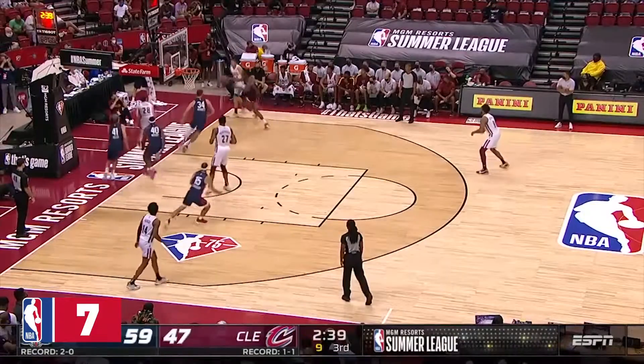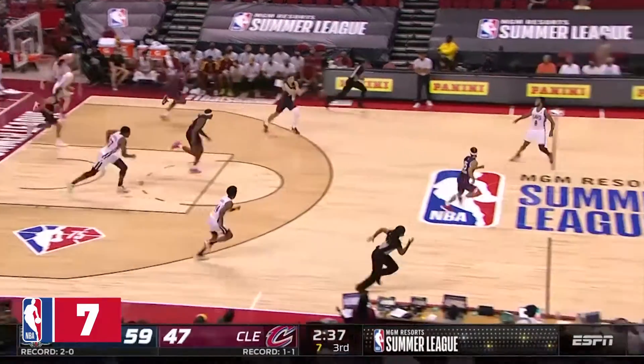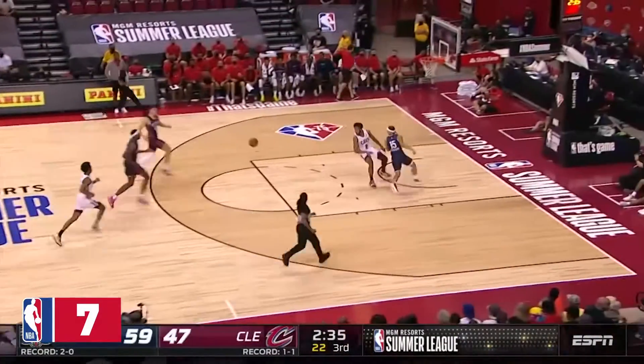When you look at what Brandon Ingram turned into from when he left the Lakers to when he first got to New Orleans — he's changed his jump shot a little bit as well.